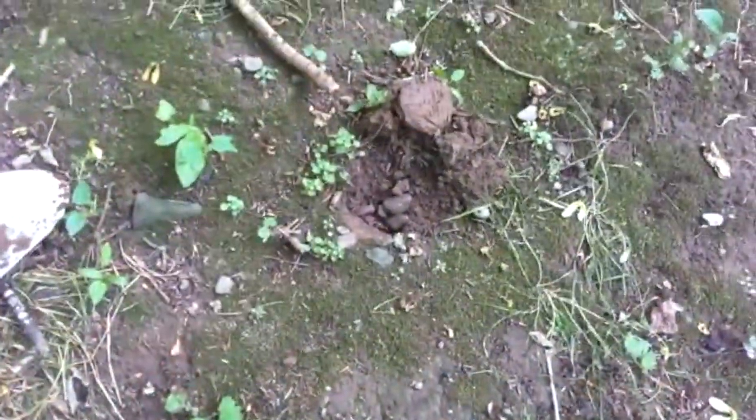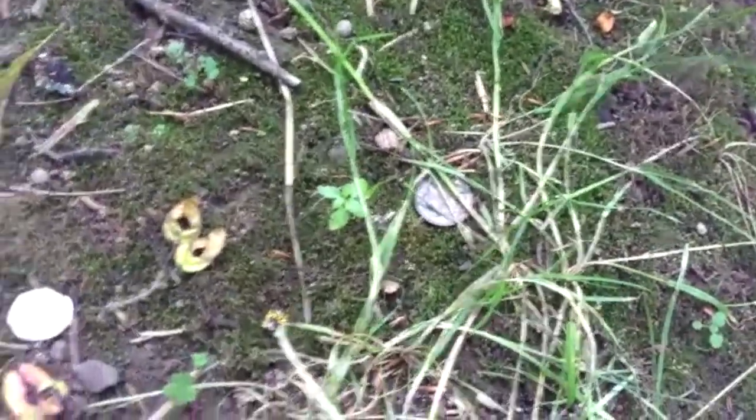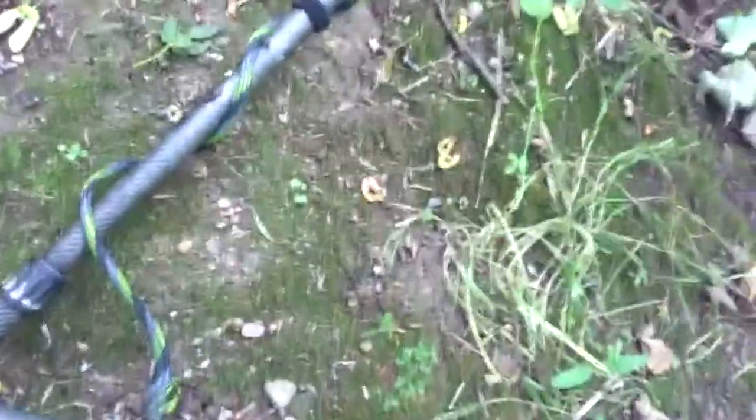I've just had a wee pinging signal in here. Put my detector down. Look at what I find on the surface. We've got 21... 23. So I'll have a dig about here. That's cool.